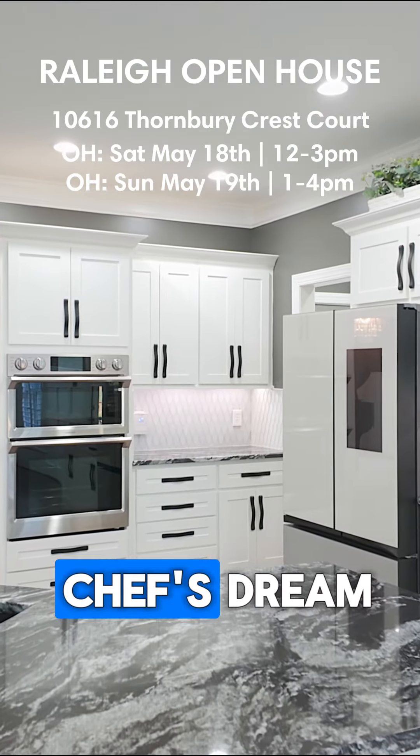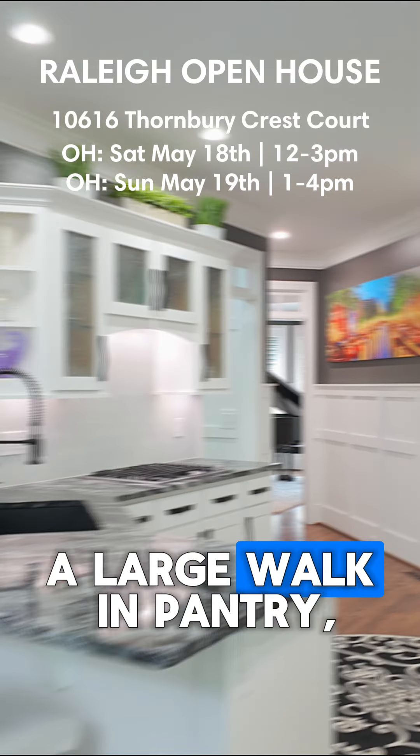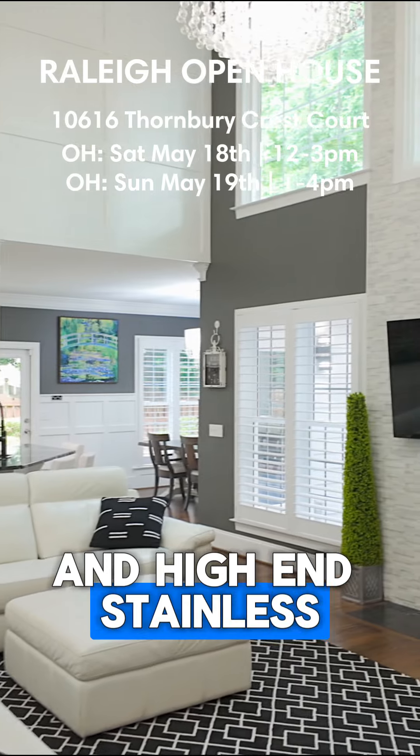The kitchen is a chef's dream featuring granite countertops, refaced cabinets, a large walk-in pantry, and high-end stainless steel appliances.